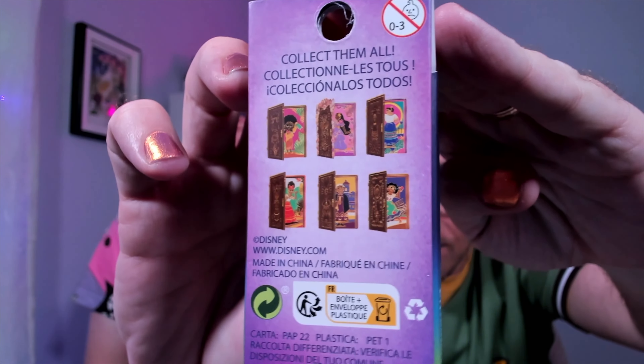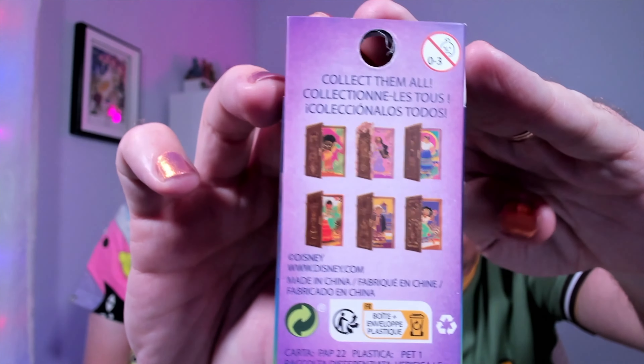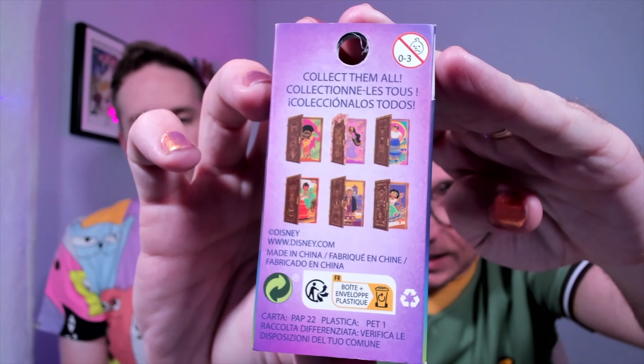If you have been watching, you may have seen our Box Lunch haul — there were two pins that we forgot to mention that we bought because I lost them in the bottom of the box. So we're going to open them today and show them to you. We have more of these Encanto doors — we still need Isabella and Mirabelle, the two sisters. Here we go — these are actually heavy!